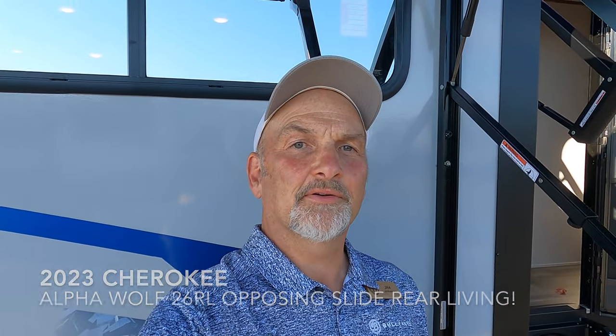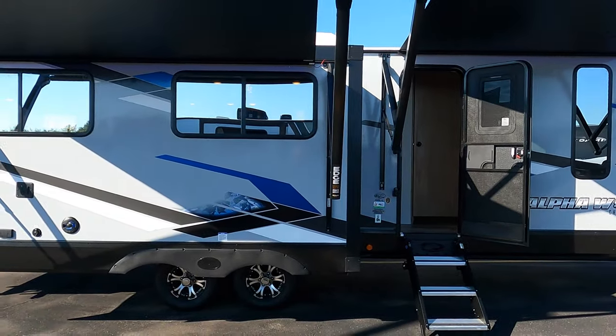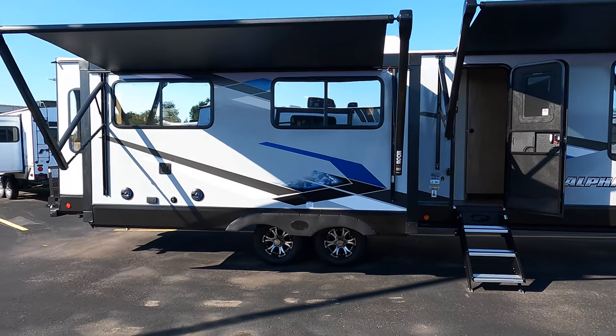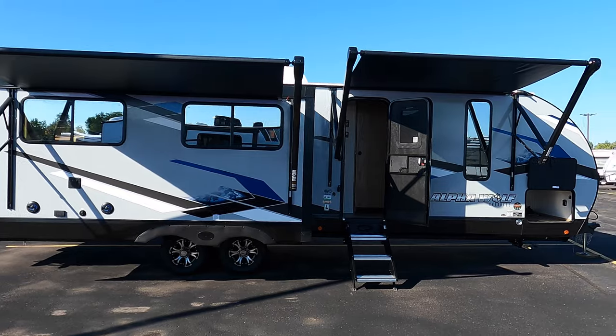Hey, it's Jim at Bullion RV in Duluth, up here under the awning of this beautiful Alpha Wolf. I'm about to show you what you just clicked on to see. It's a beautiful sunny day here at Bullion RV in Duluth — I have enough room so you can get a pretty good view.